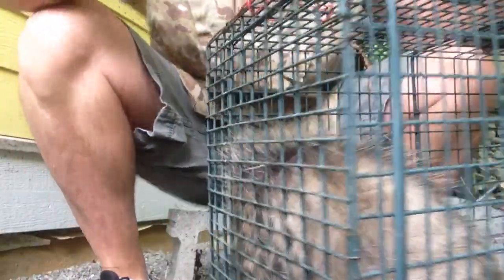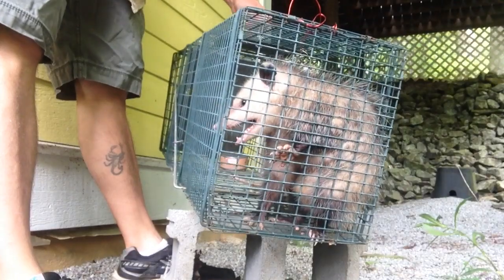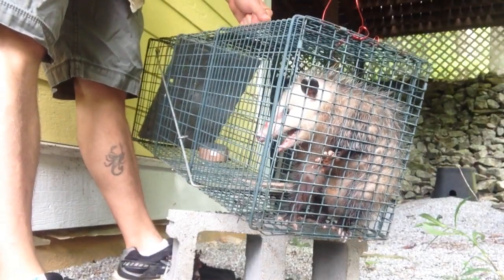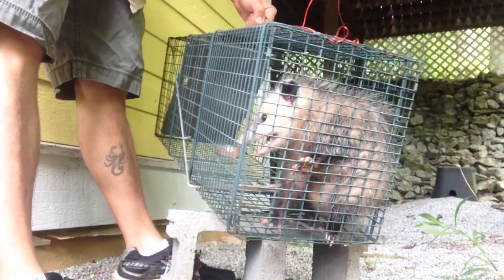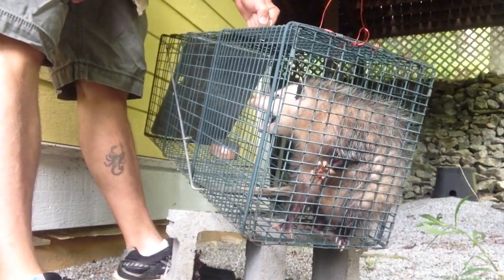Now this guy, or gal, sure is young — it's a young one. I trapped it in this modern cage, but I also used a can of cat food. They love cat food.